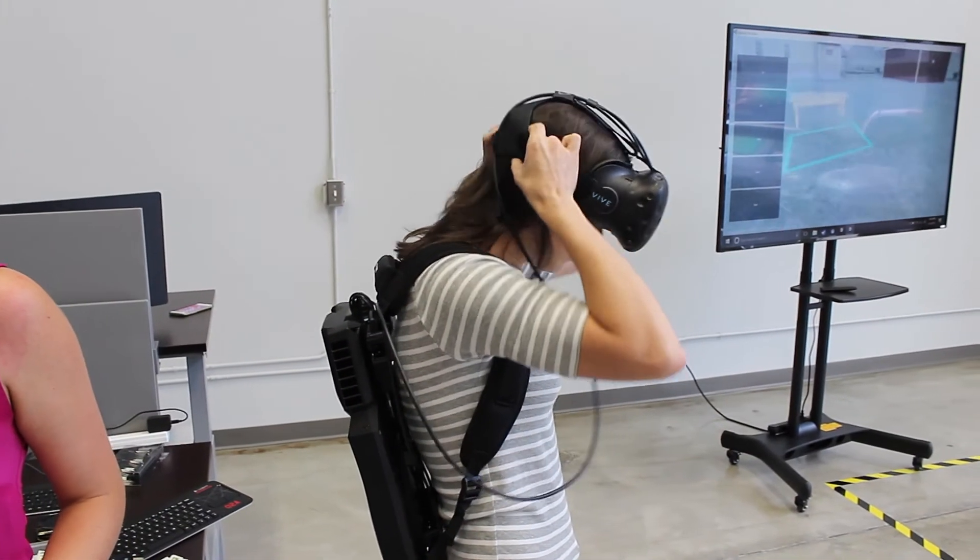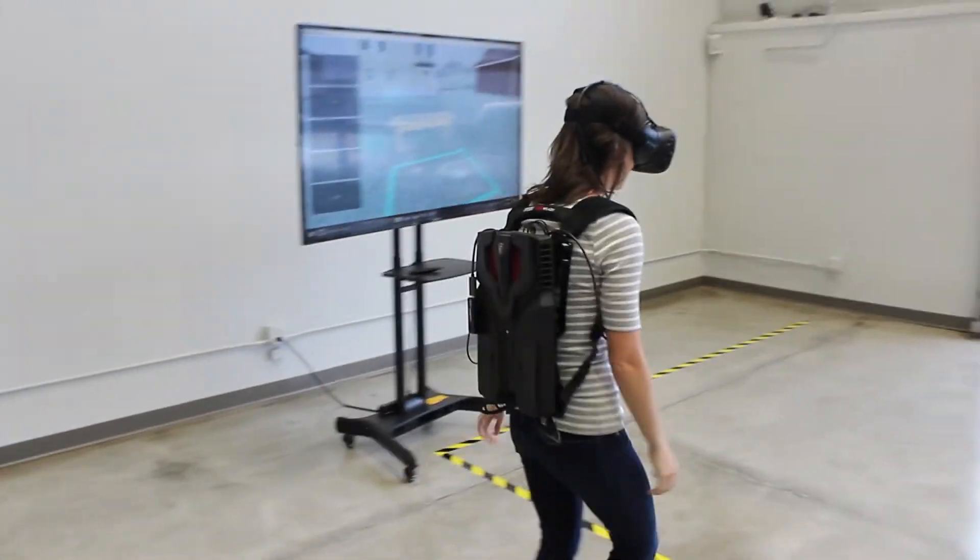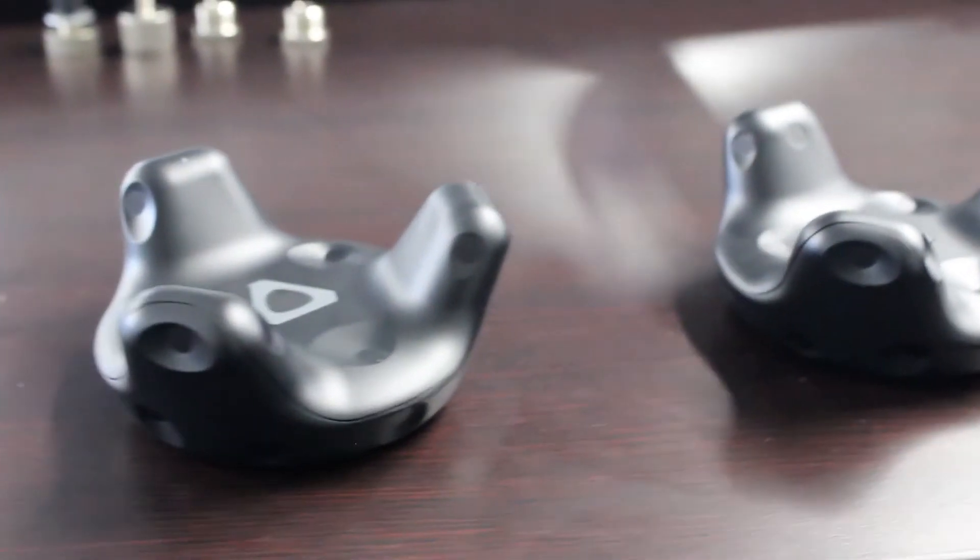We love using the HTC Vive first and foremost because of the room tracking ability. It's really a fantastic experience and everyone that we've showed it to has had those same words, but with the Vive Trackers we're just bringing it to another level. We're able to add more and more objects from the real world into the virtual one, and through doing that we're able to make even better content. We're really excited to be using the HTC Vive and we're especially excited to have access to develop with the Vive Trackers.